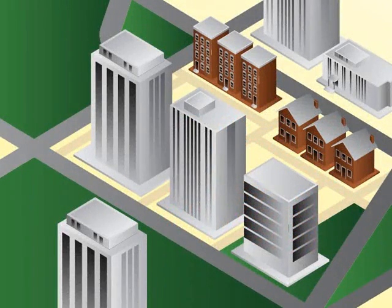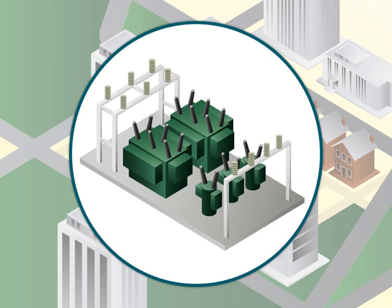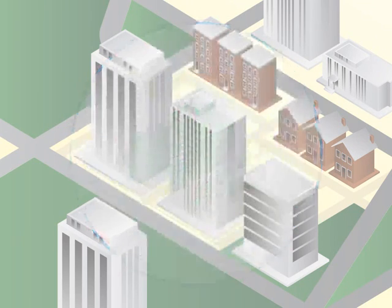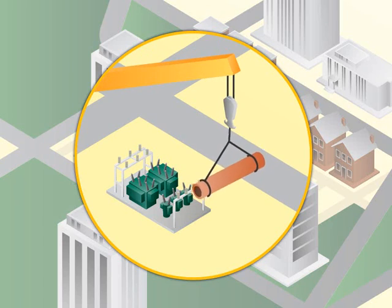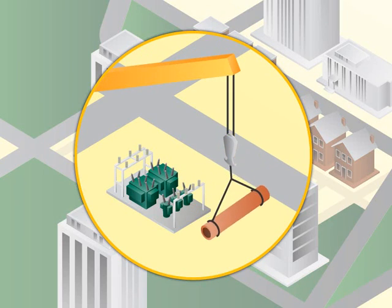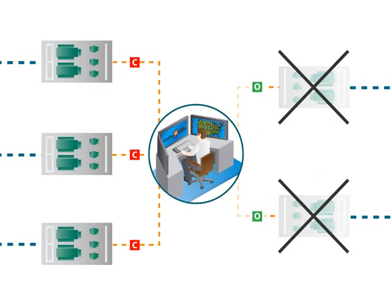Using conventional technology to achieve N-2 support, the system would require the addition of another substation transformer, and real estate in Queens is at a premium. Adding capacity to achieve N-2 capability would require substantial capital investment. Another option would be to address these contingencies using smart grid technology.